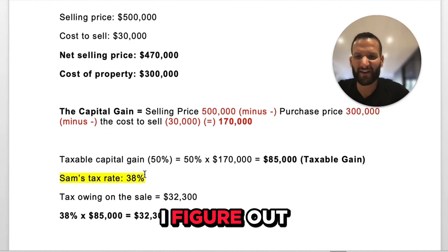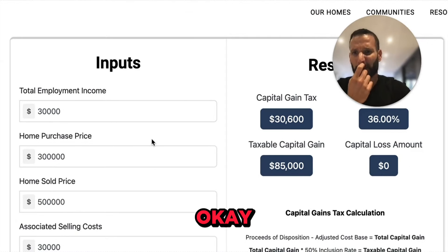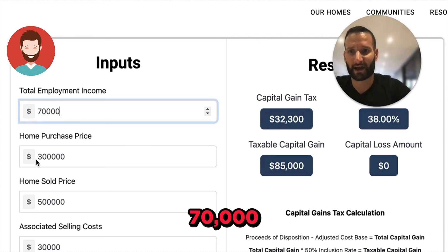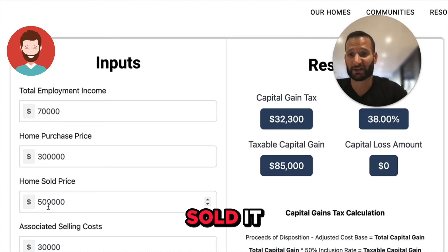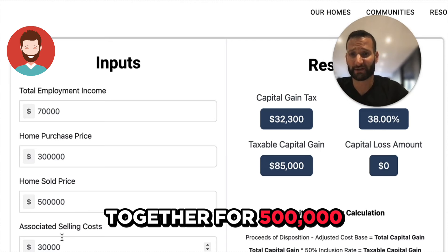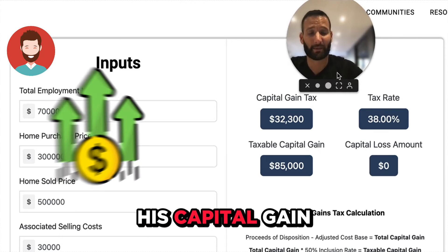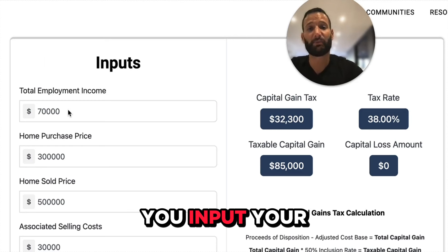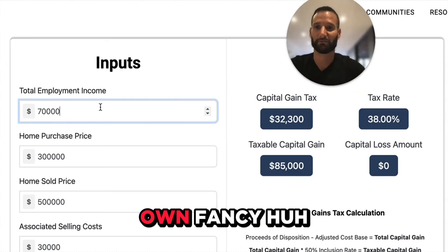How did I figure out Sam's tax rate? There's a calculator. You can input your employment income — let's say Sam's employment income is $70,000. He bought the property for $300,000, sold it for $500,000, and the associated selling costs are $30,000. His capital gains tax is $32,300, at a tax rate of 38%. If you input your income, you can figure out what your tax rate is to do this math on your own.